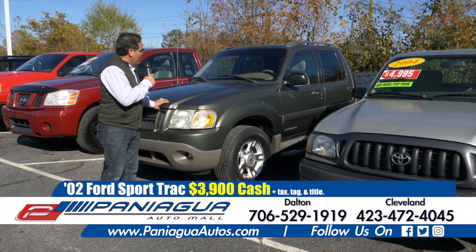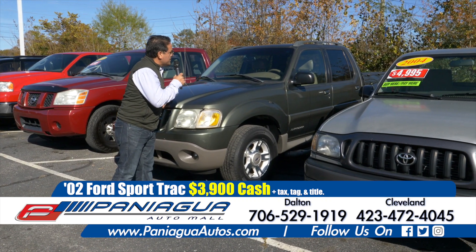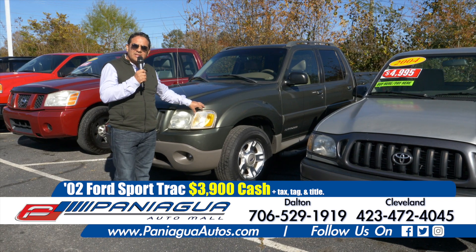I have another Ford truck here. It's a 2002 and I can sell you this for only $3,900 cash.